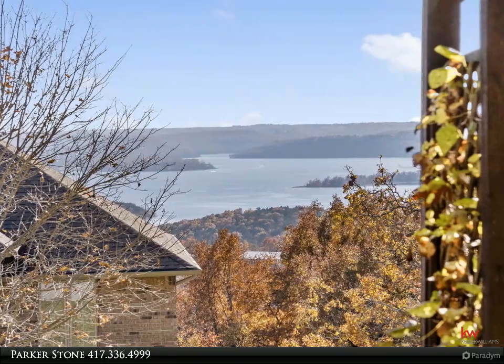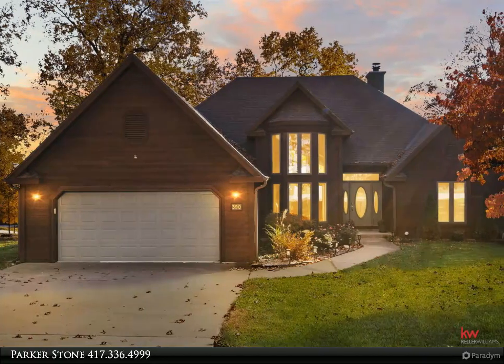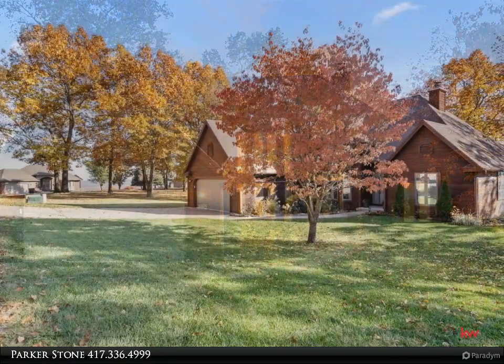you'll immediately notice the beautiful hardwood flooring that adds warmth and elegance to the space. The kitchen is a true highlight, featuring granite countertops, a large island, and ample storage space.